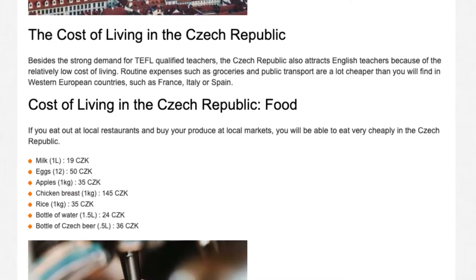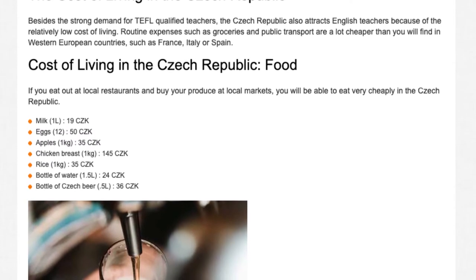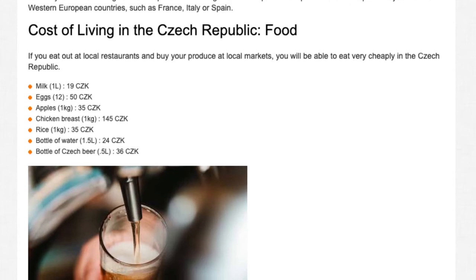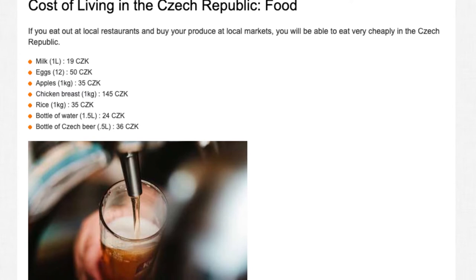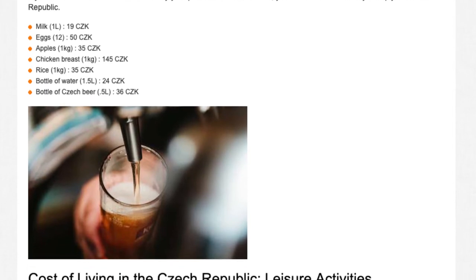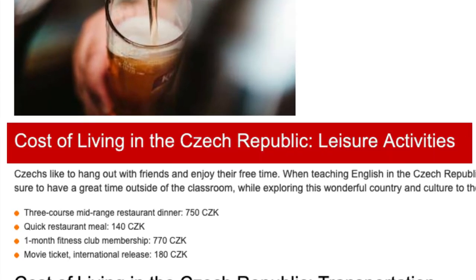If you eat out at local restaurants and buy your produce at local markets, you will be able to eat very cheaply in the Czech Republic. Milk: 1 litre — 19 CZK. Eggs (12): 50 CZK. Apples: 1 kg — 35 CZK. Chicken breast: 1 kg — 145 CZK. Rice: 1 kg — 35 CZK. Bottle of water (1.5 l): 24 CZK. Bottle of Czech beer (0.5 l): 36 CZK.